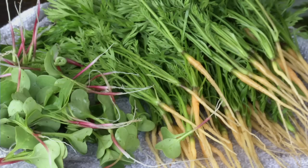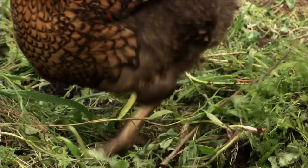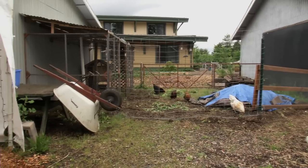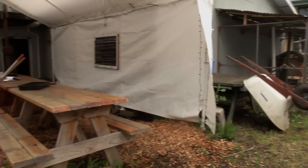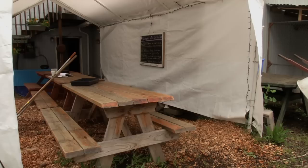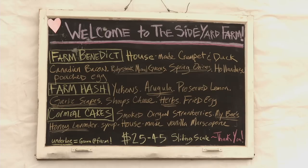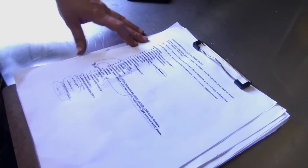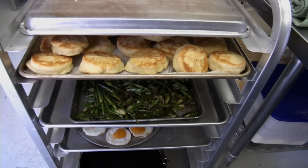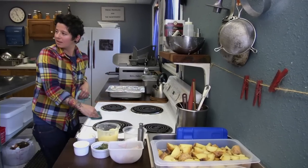I got involved with doing farm brunches because I just really needed to express myself. I was continuing to cook at other restaurants when I started the farm, and I just wanted to do my food. Garlic scapes, asparagus, mustard greens from the farm, and pickled mustard seeds with cheddar and fried egg. Basil and chard from the farm and oyster mushrooms with poached egg and hollandaise. Is everybody here eating fun?